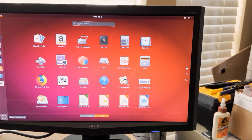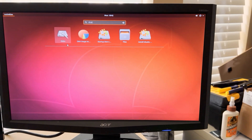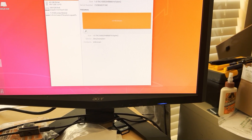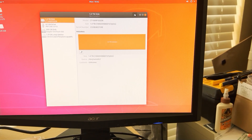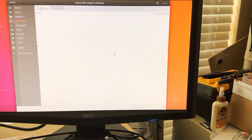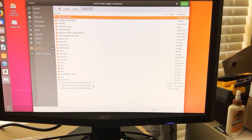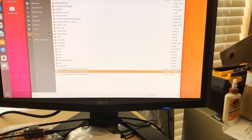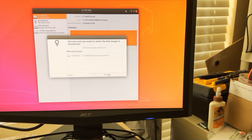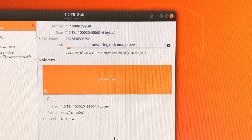Once it's fully booted, click the menu button in the bottom left corner and type 'disks' — it'll bring up the disk utility. Verify the drives it is showing, and make sure the drive you want to restore onto is selected. In this case it's a terabyte. Choose Restore Disk Image, then select from your USB drive the Batocera image you downloaded earlier. Press Open, then Start Restoring. Now we are restoring our Batocera image to our SSD drive.